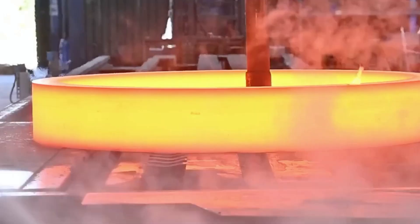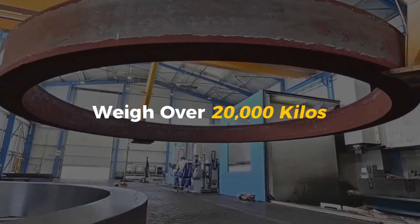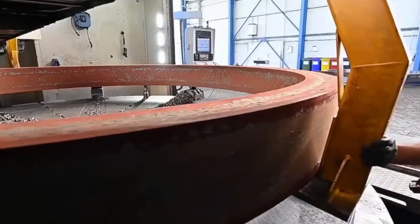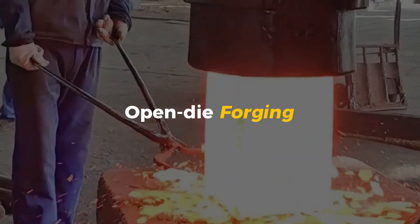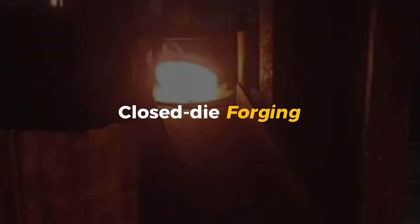Depending on the size of the gear, the blank could be as small as a car tire or as big as a hot tub—some even weigh over 20,000 kilos. There are different types of forging too. Open-die forging is used for really large gears, where the metal is shaped bit by bit. Closed-die forging is more precise, used for medium-sized parts with more detailed shapes.